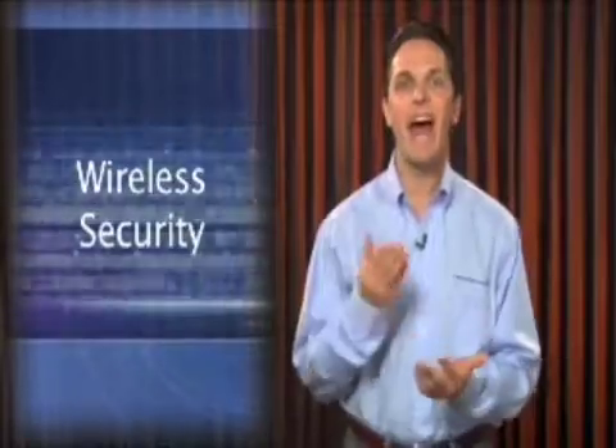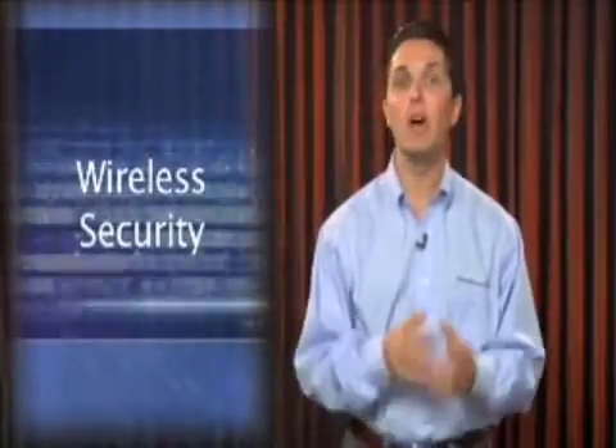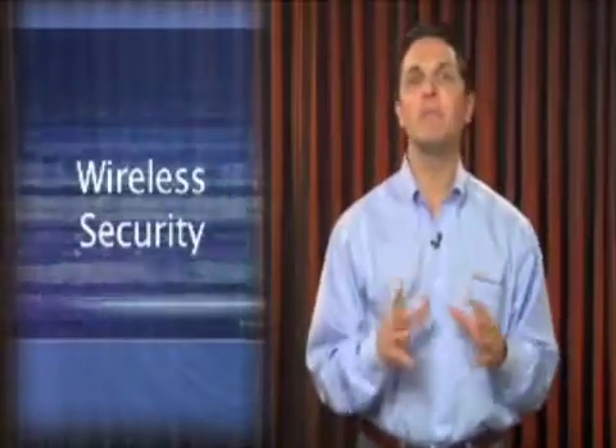Wireless security is an area that a lot of organizations ask me about. One of the questions I always get is: how can we stop our users from setting up rogue wireless? My response is simple — your organization is going to have wireless either way. Either you set it up correctly, or your users are going to set it up incorrectly. The ease of use and benefits are too great, so the trick is to come up with a strategy and deploy wireless in a secure manner.